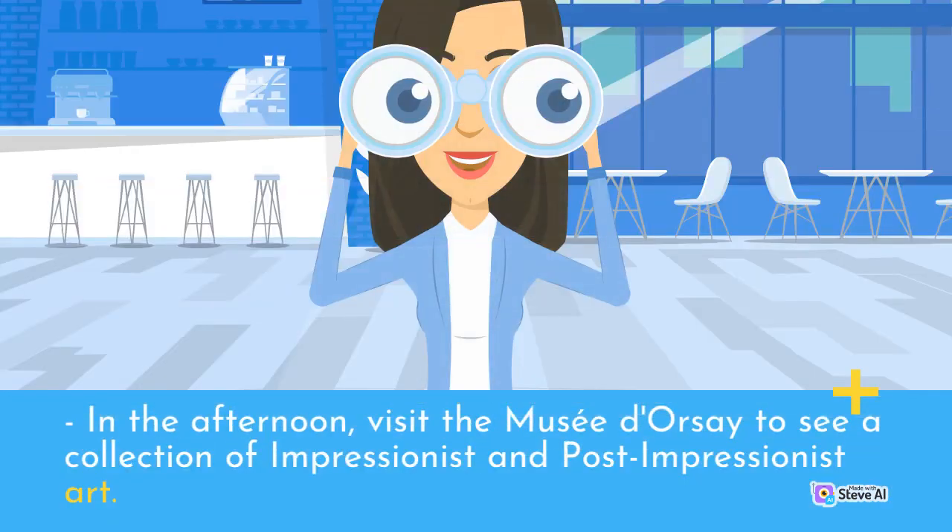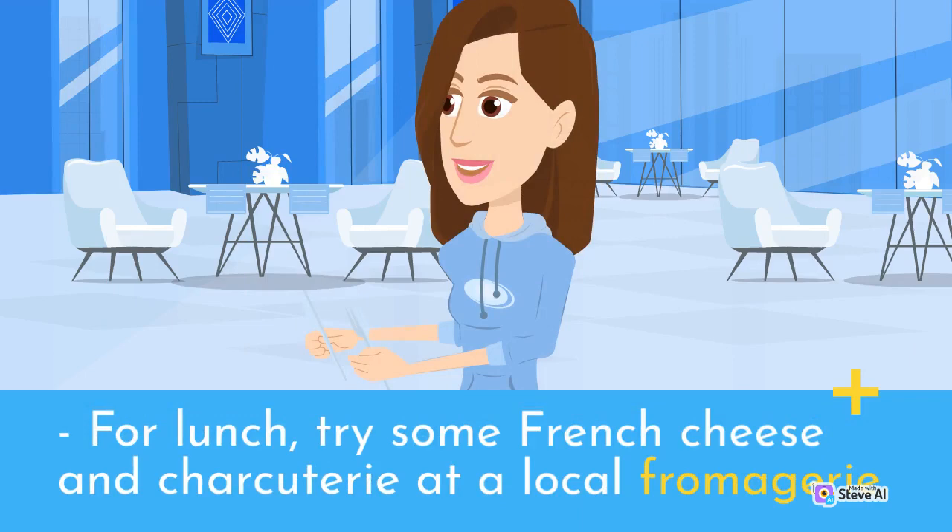In the afternoon, visit the Musée Doucet to see a collection of impressionist and post-impressionist art. For lunch, try some French cheese and charcuterie at a local fromagerie.